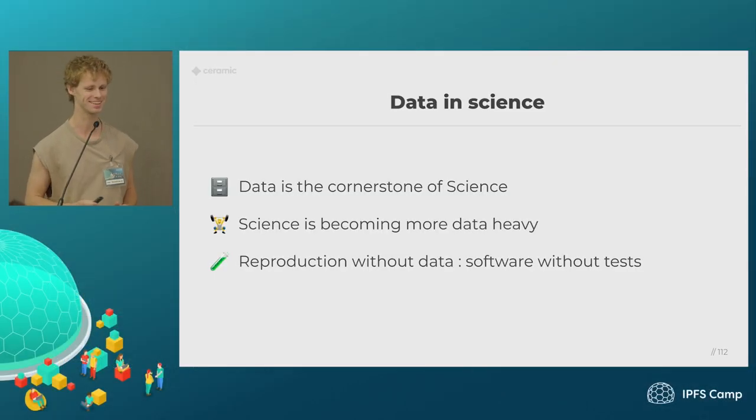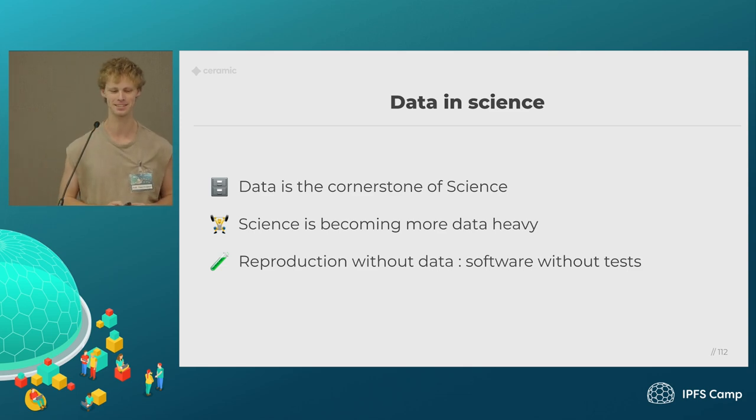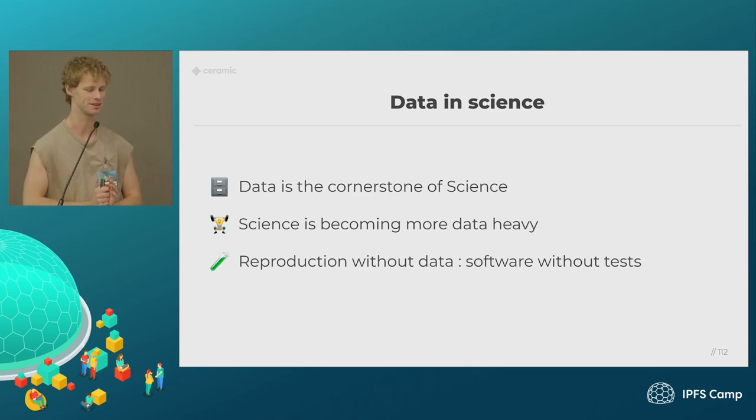Hi everyone, great to be here. IPFS Camp tends to be a nice event. I'm Joel, co-founder of Tripox Labs, and we're the creators behind Ceramic. Today I'm going to be talking about how Ceramic is being used to secure at least a small proportion of the scientific record, but I think the model of this can actually be expanded because there are some really real benefits.